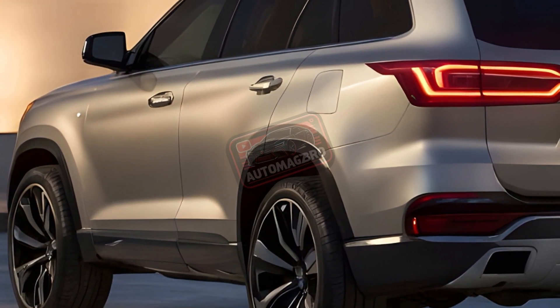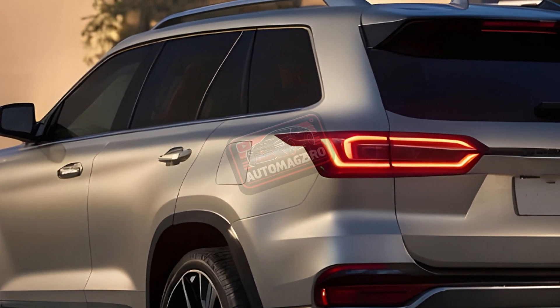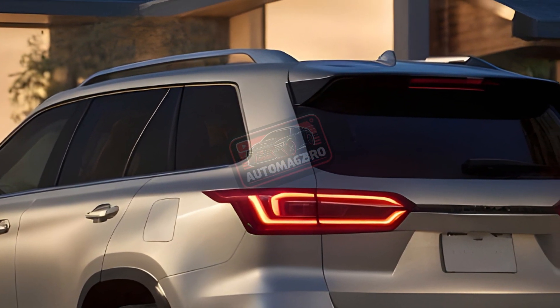Let me know in the comments what you think of the new GX 550 — is it a worthy successor or does it miss the mark? Don't forget to like and subscribe for more car news and reviews.